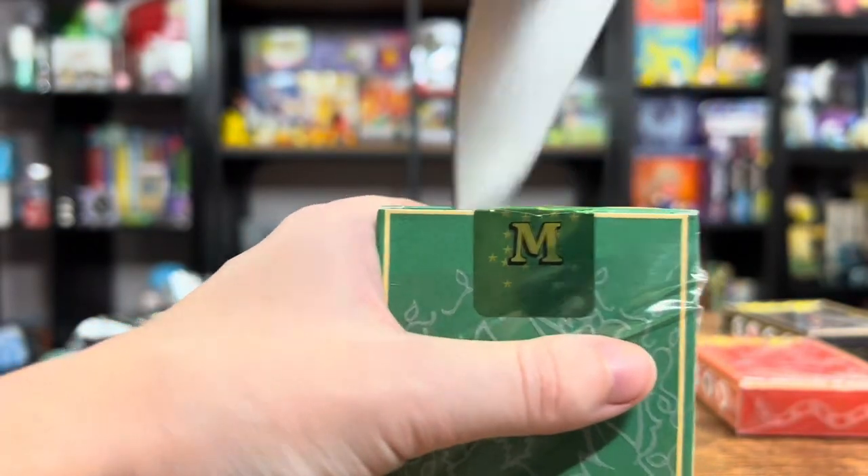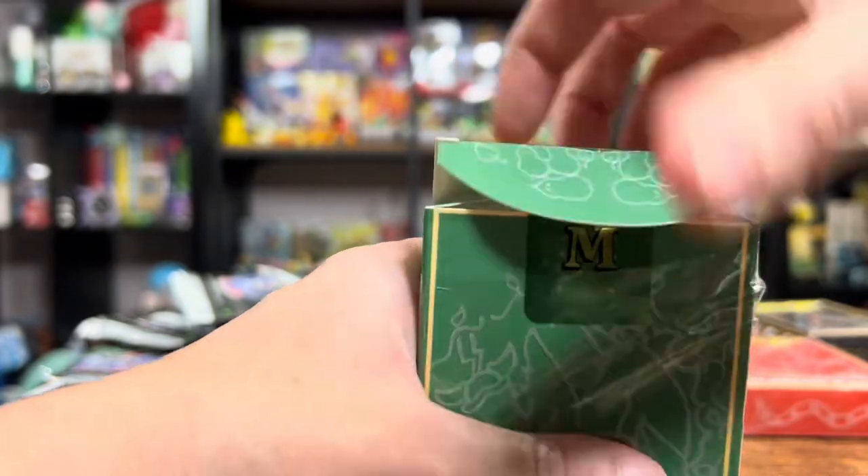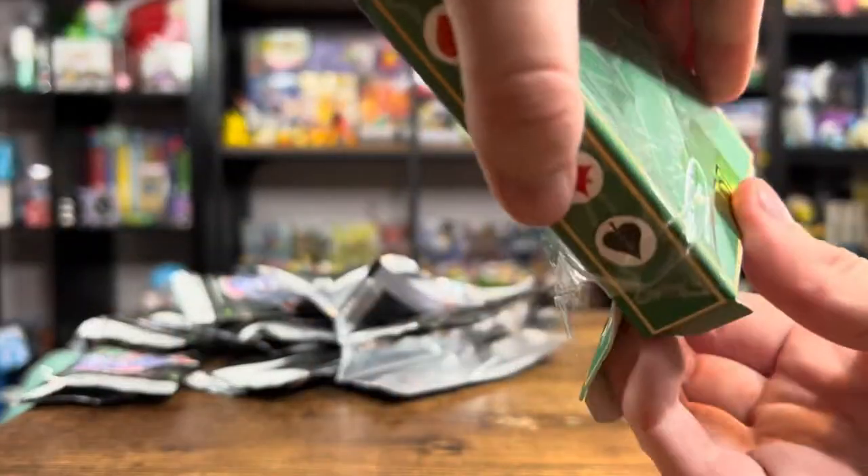There we go — slice the box, all bad. There we go. Gentle, gentle. My knife is super sharp. It's a great knife.